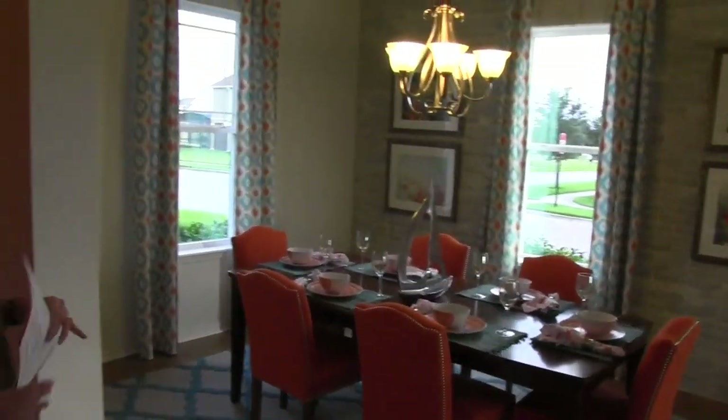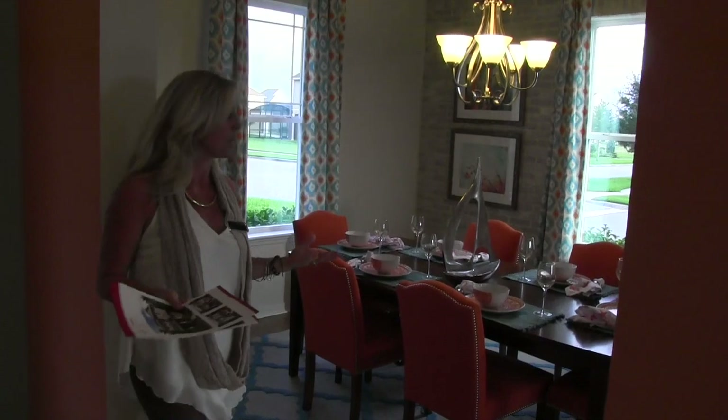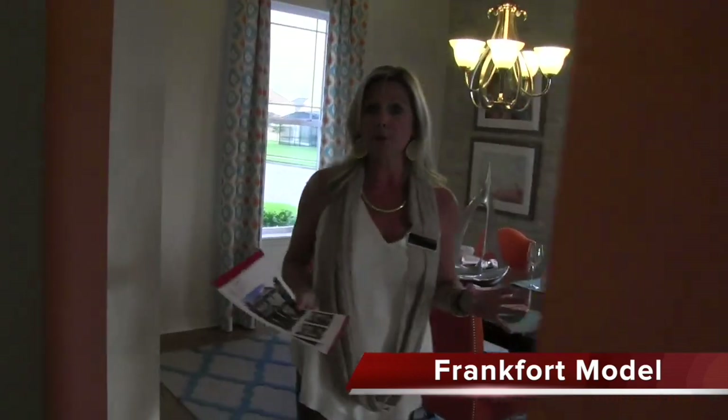As soon as you enter, over here to your left you're going to have your dining area. You can consider this your formal or informal dining, whichever is going to suit your family, but this is definitely the area designated for dining. It's really nice and open downstairs — it's a three-bedroom home with two and a half baths.